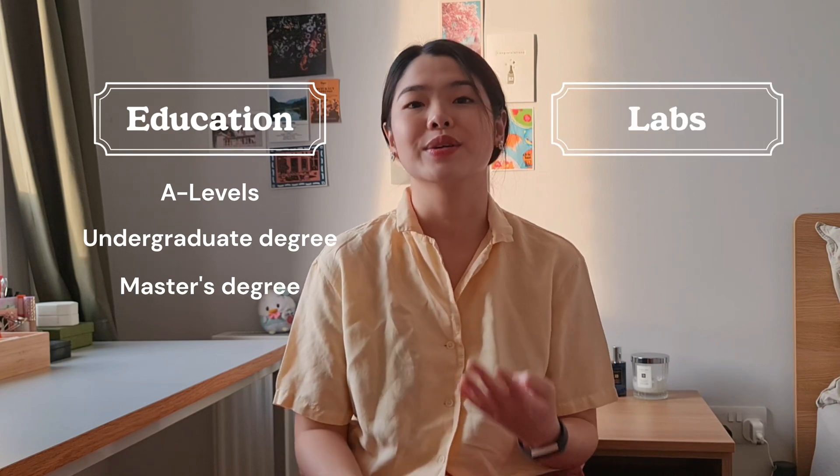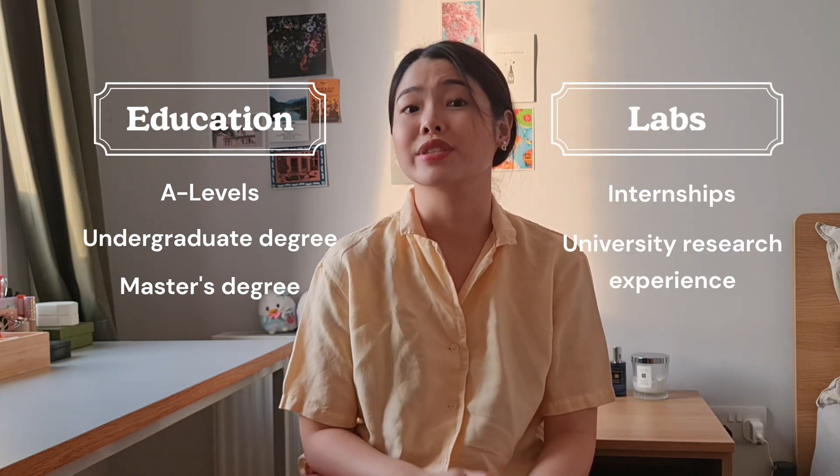The two key aspects I'll be covering include my education background — so my A-level subjects, undergraduate degree, and master's degree — and also lab experience, including internships and university research experience.